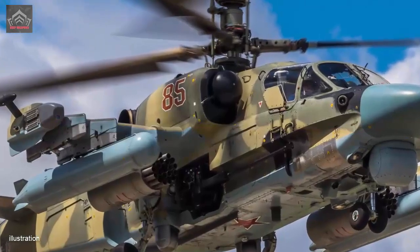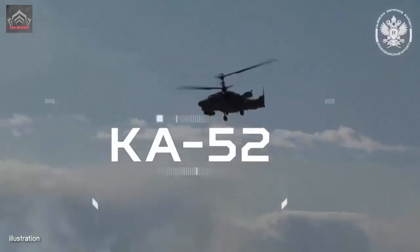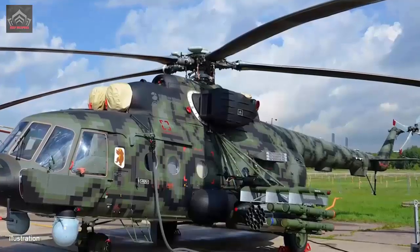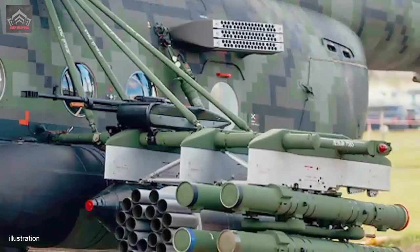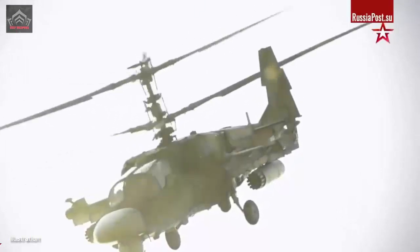This innovative rotor arrangement negates the need for a tail rotor, substantially enhancing the helicopter's maneuverability, agility, and overall stability. Critical to its operational versatility, the Ka-52 incorporates a two-seat cockpit, accommodating both a pilot and a co-pilot gunner, rendering it adaptable for a comprehensive spectrum of mission profiles.